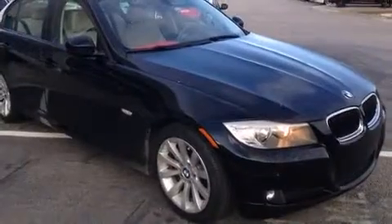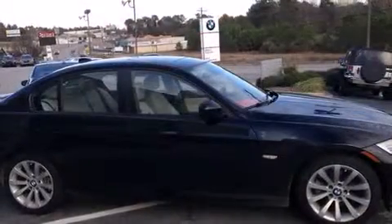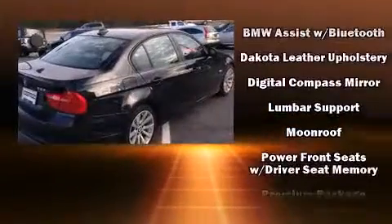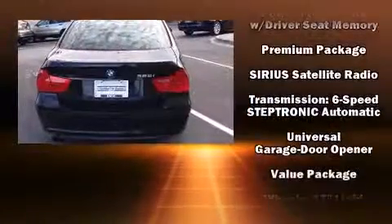BMW also prioritized safety and security with features such as dual front impact airbags, traction control, brake assist, an emergency communication system, and four-wheel disc brakes with ABS. For added security, Dynamic Stability Control supplements the drivetrain.